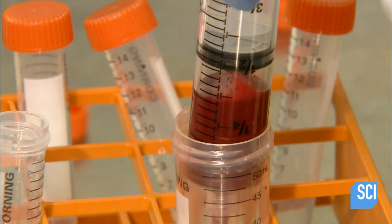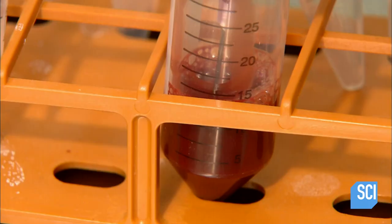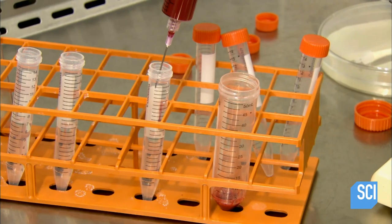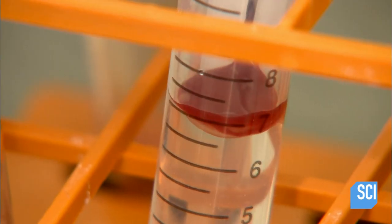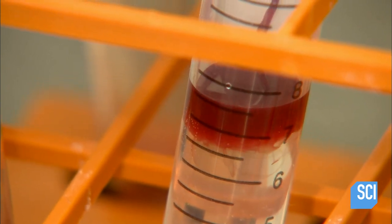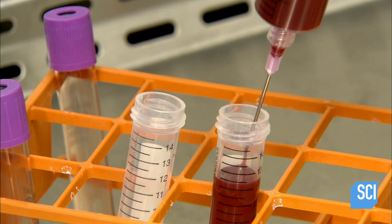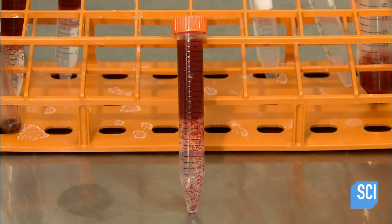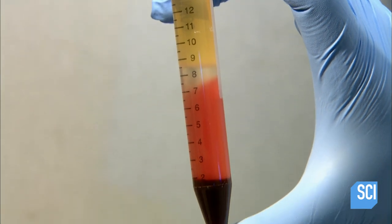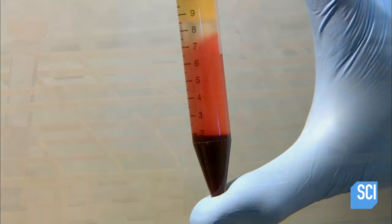He adds diluted blood to the clear solution. Almost instantly, the different components of the blood begin to separate. The heavier red blood cells plummet, and the lighter stem cells rise to the top of the test tube. A spin in the centrifuge leaves the components visibly separated, allowing scientists to retrieve the desired cells.